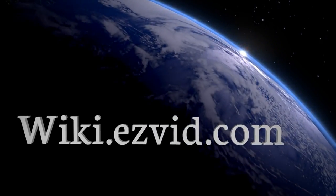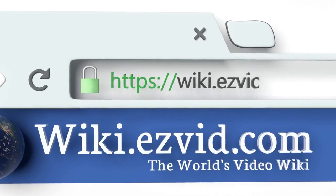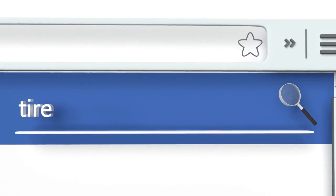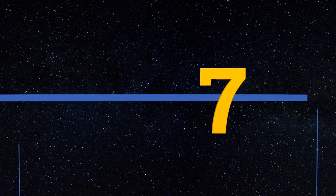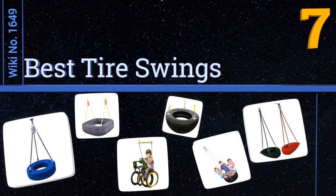wiki.easyvid.com. Search EasyVid Wiki before you decide. EasyVid presents the 7 best tyre swings. Let's get started with the list.